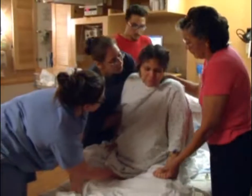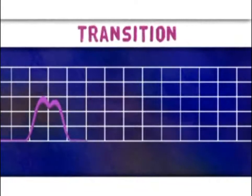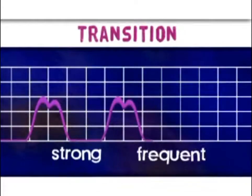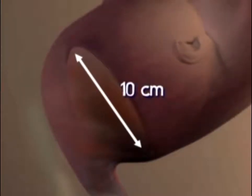As your labor continues, you'll enter the transition phase of labor. Transition is when your contractions become very strong and frequent, with little time for rest in between. During transition, the cervix will efface 100% and dilate completely from 8 to 10 cm.